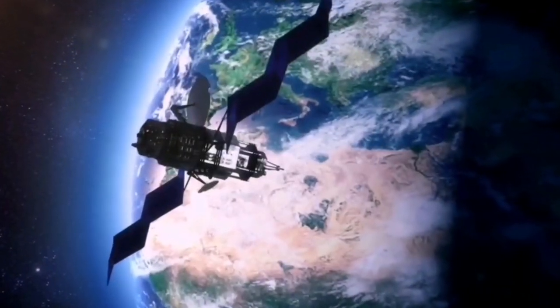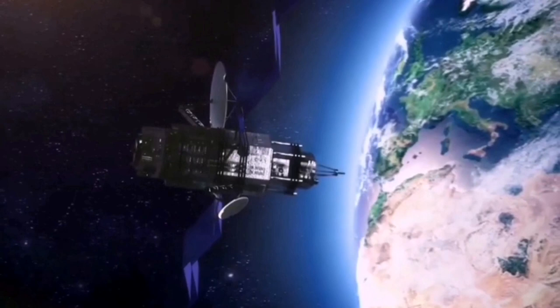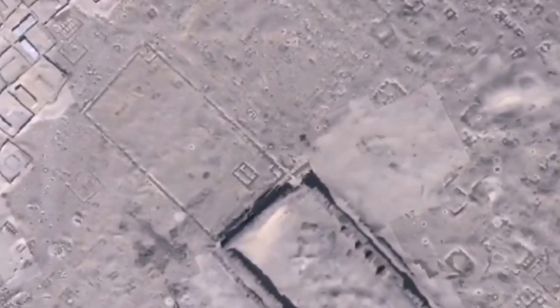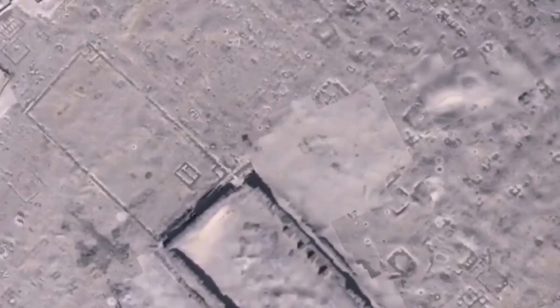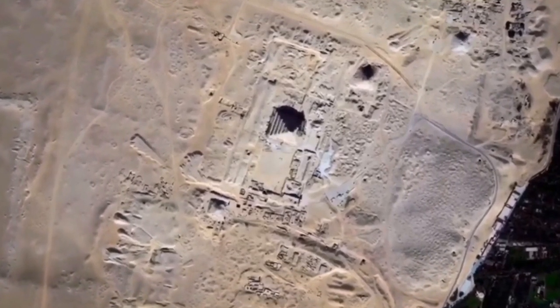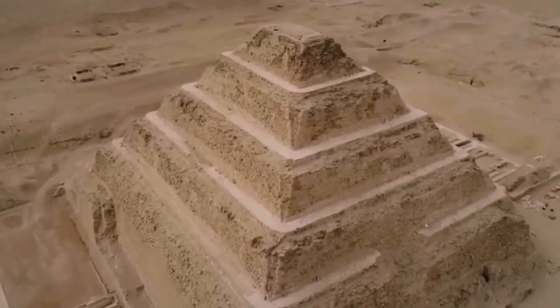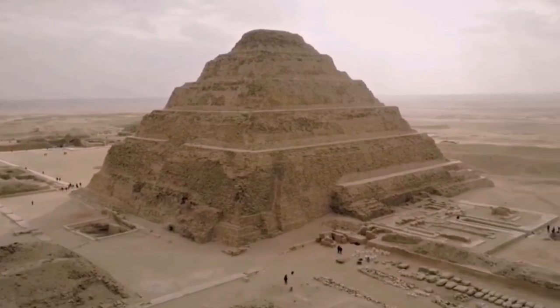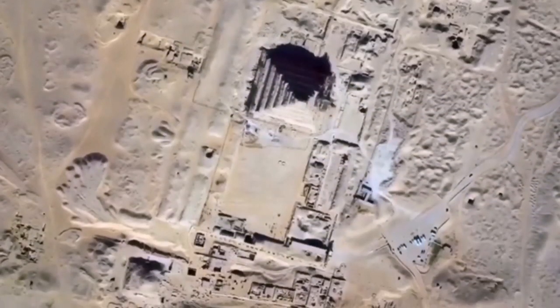On November 29, 2017, a satellite was passing by the Giza Governorate, specifically the Saqqara Pyramid area. The Step Pyramid appears in the picture, and the Step Pyramid is more than 4,000 years old and is the oldest pyramid in the world. Scientists discovered something strange that appeared in the picture.